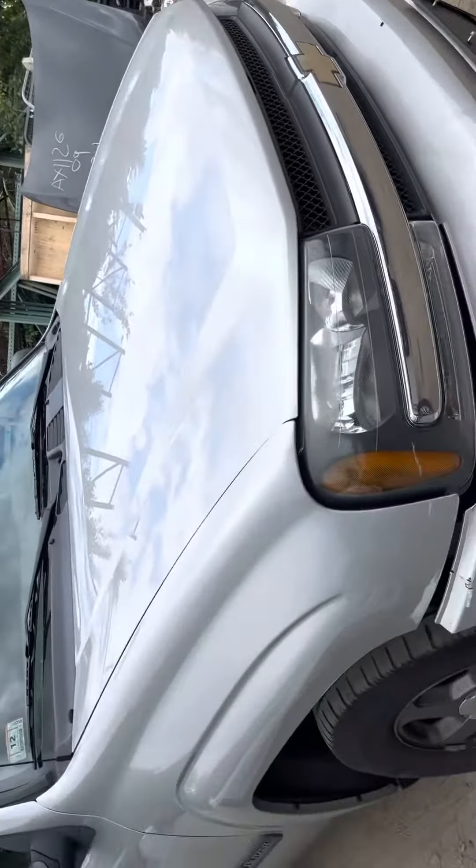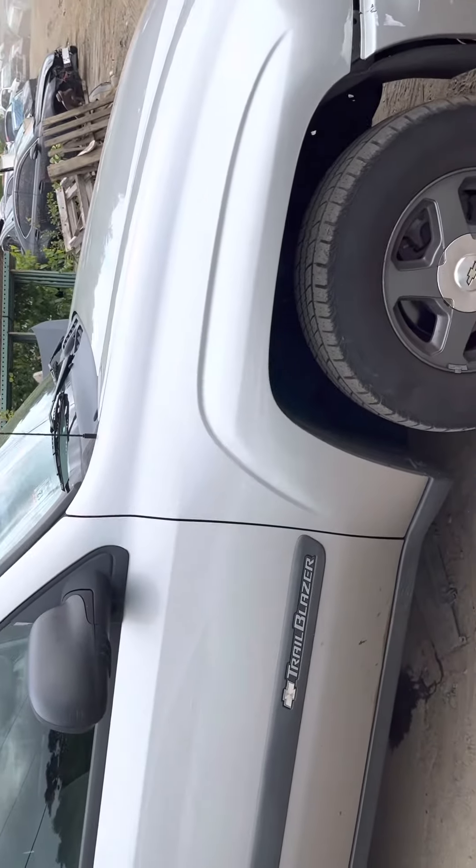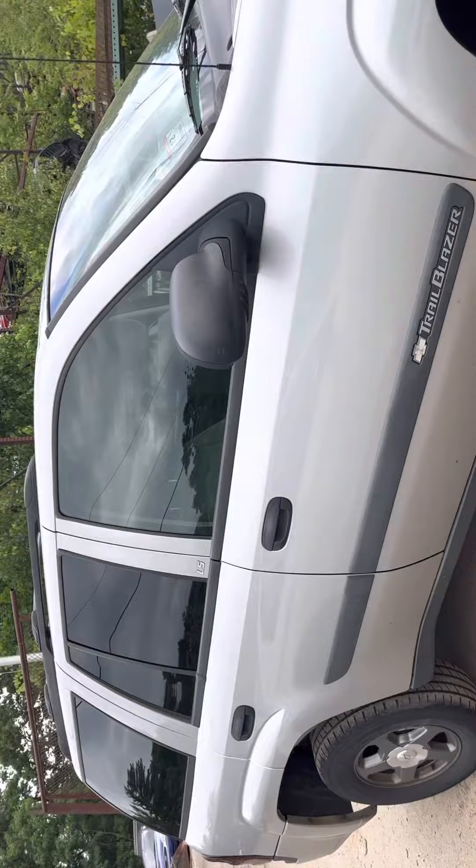Grill is good, hood is good, and your passenger doors are good.